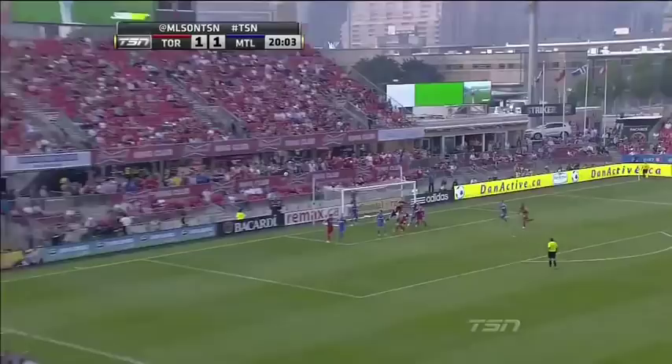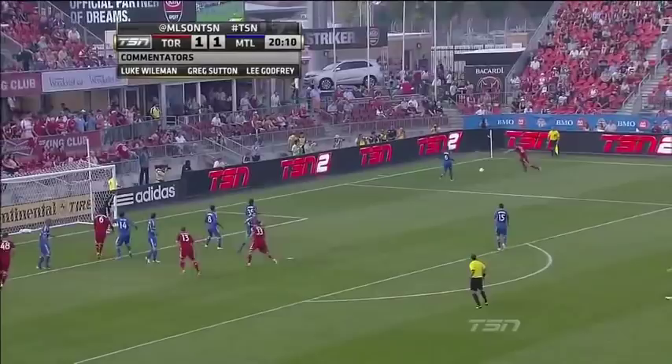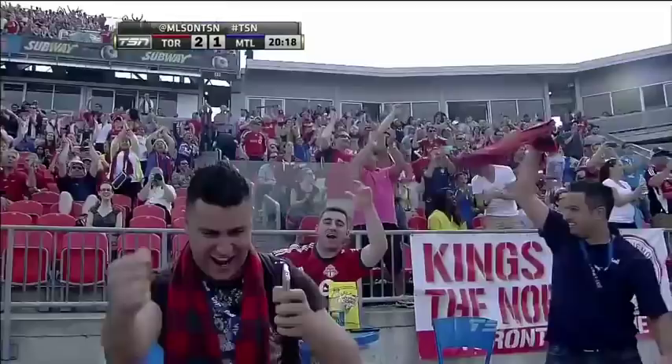Caldwell makes a run towards the front post. Perkins comes, doesn't quite get the contact to take it away, and Brockie will pick this one up close to the corner flag. Across goes Hasun Kamara, Brockie's cross — good! And Caldwell with the header! Stephen Caldwell puts Toronto FC in front with his first goal for the club.